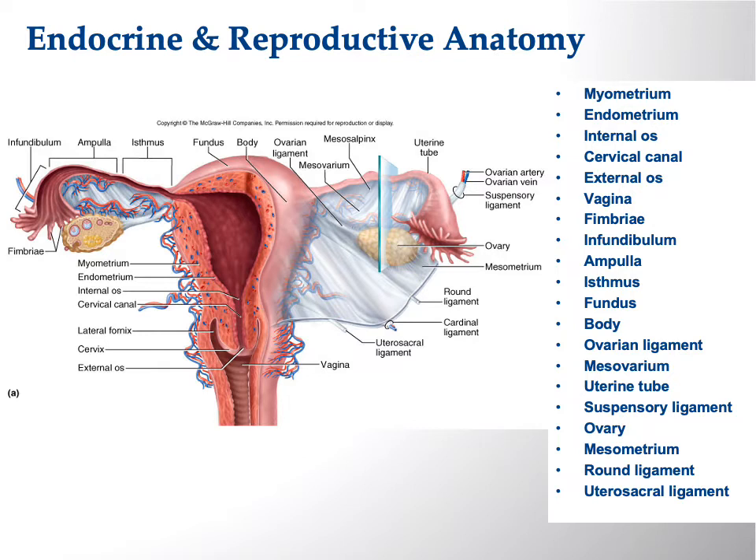Looking at the uterine (fallopian) tube: the portion next to the uterus is the isthmus, then the ampulla, then the infundibulum, and finally the fimbriae — the little finger-like projections that act as a catcher's mitt. The ovary releases the egg and you hope the fimbriae catch it. The ovarian ligament holds the ovary to the uterus. You don't want an ectopic pregnancy — you want the catcher's mitt to catch the egg.